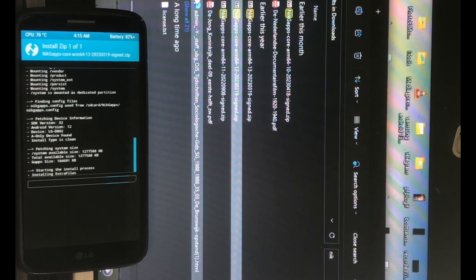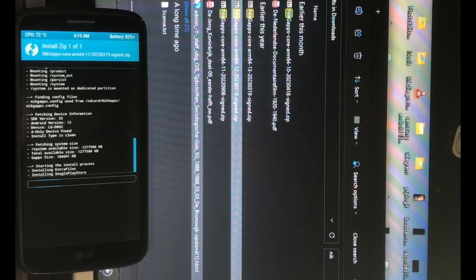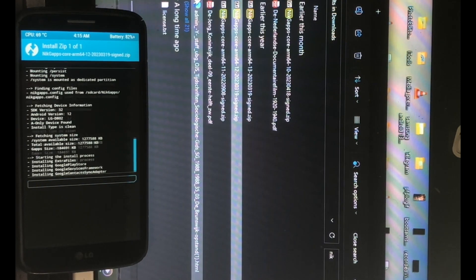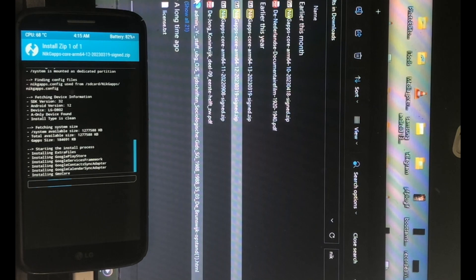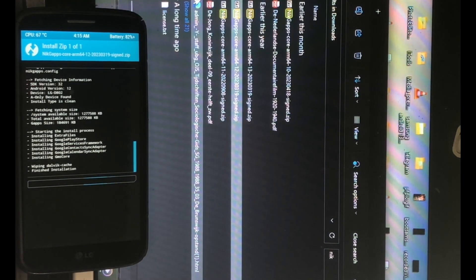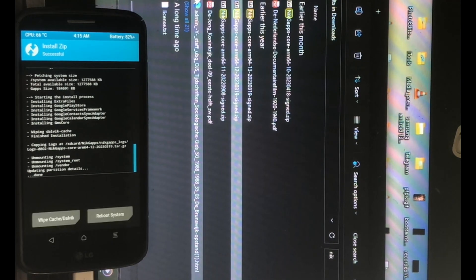If you want GApps, that is what you must do. Aurora Store is disappointing me these last few weeks — I don't know what is wrong with it, honestly. Sometimes it works, sometimes it doesn't. It always connects, but you cannot search, and the search function is the most lovely feature of the Aurora Store.